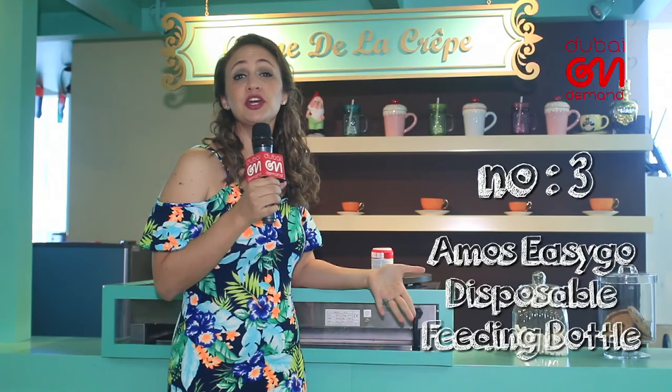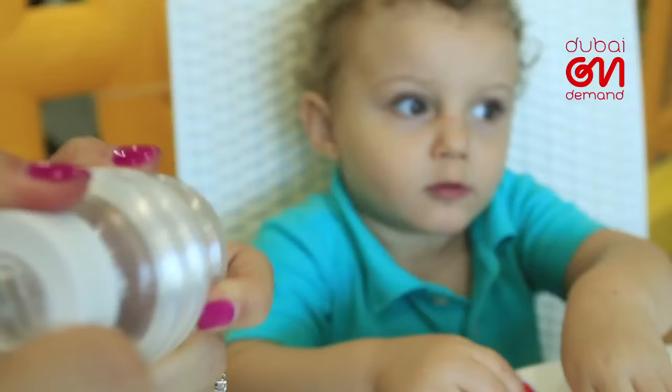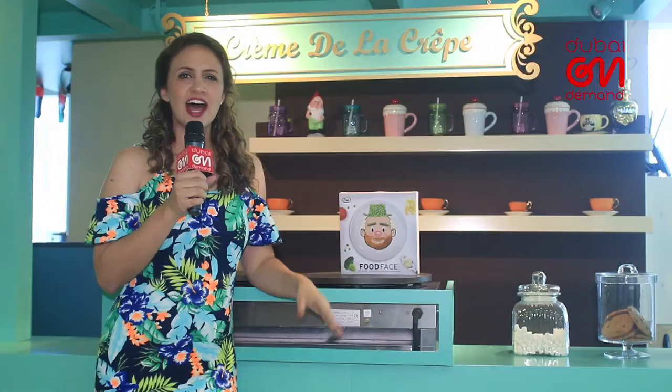When you're running around as a new and under-prepared parent, a disposable bottle can be the solution to a feeding frenzy. Ultra-clean, sanitized, with an airtight design, AMO's easy-go disposable bottle is compact and super light. Whether you're on a trip or simply out of clean bottles, you can carry this bad boy wherever and whenever you need it.